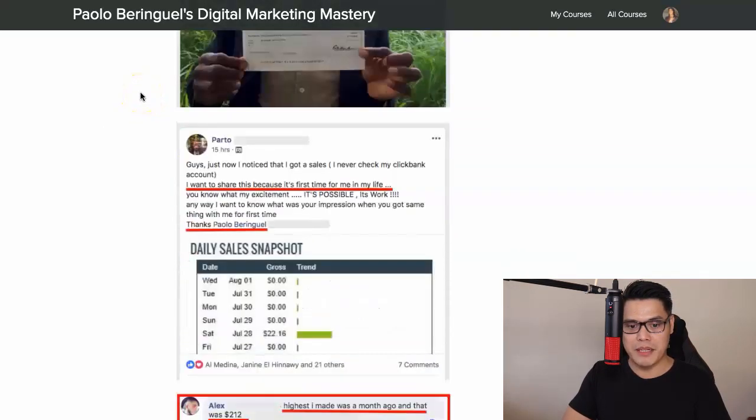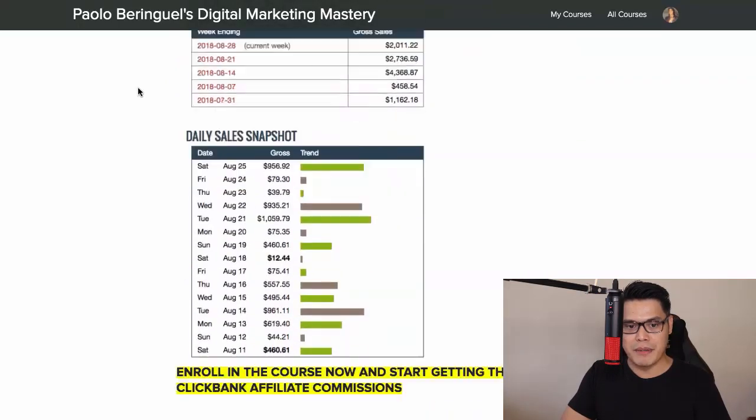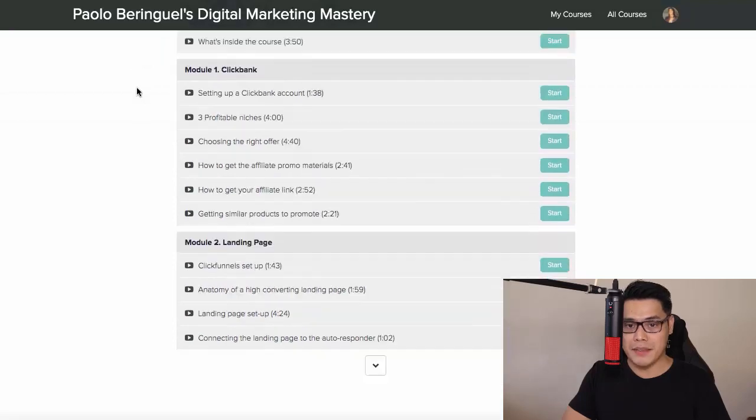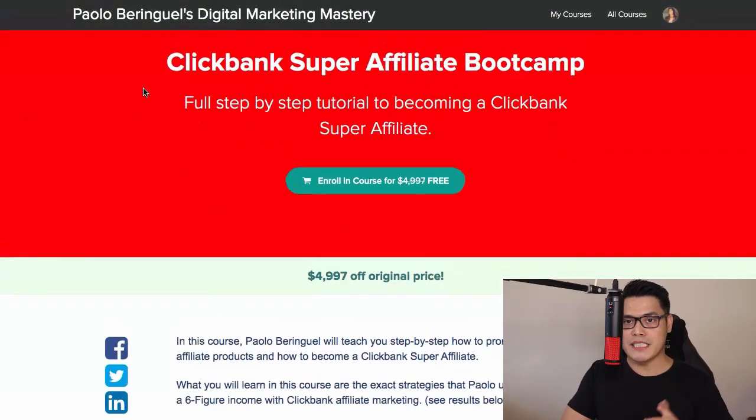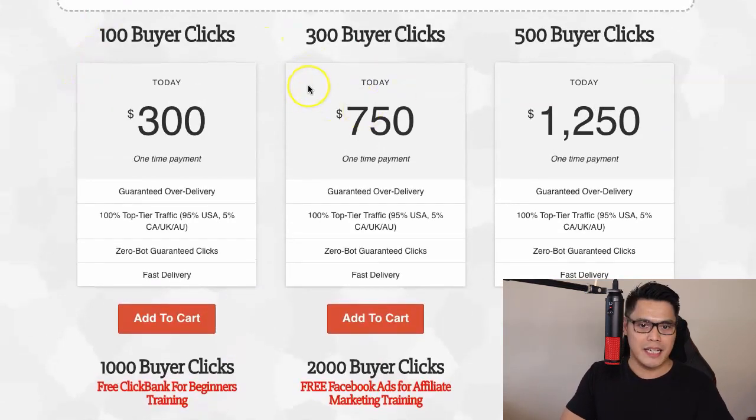You can see some of the testimonials from other members and some of the commissions that I make from my ClickBank Affiliate Marketing. Today, you have the opportunity to copy and paste my campaign. You will get free full access to the ClickBank Super Affiliate Bootcamp if you purchase the 3,000 clicks or more. At this point, the next step is to make a decision on which package to purchase — whether the 3,000 clicks, 2,000 clicks, 1,000 clicks, or smaller packages — it's entirely up to you depending on your budget.